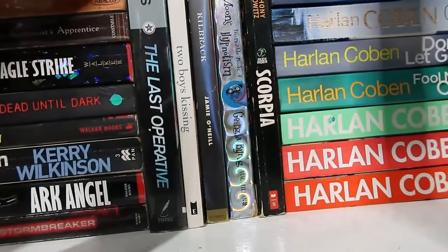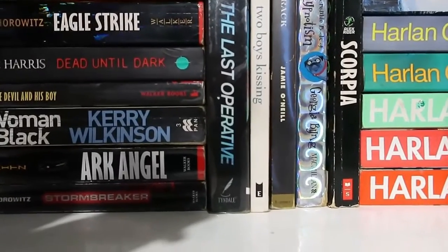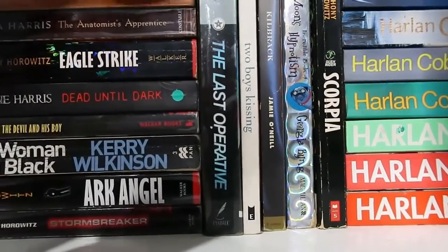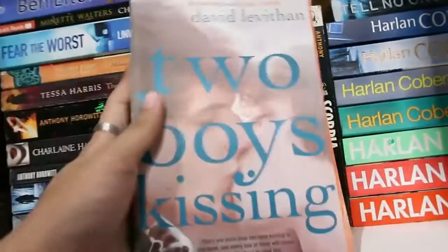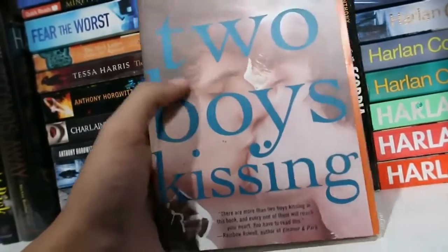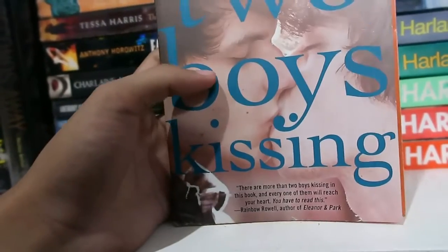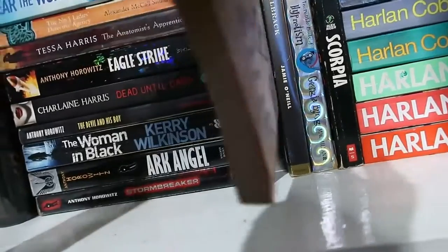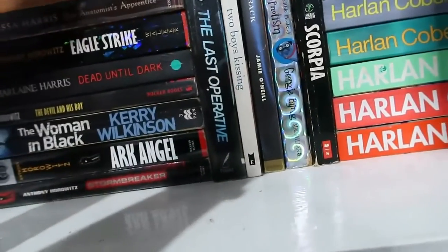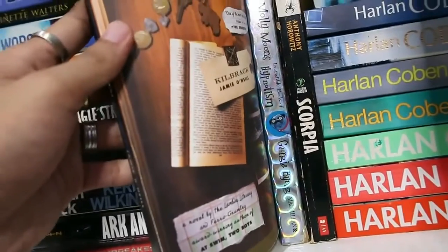The Last Operative by Jerry B. Jenkins — I did not like this one, couldn't care less about the plot, even though spy thrillers are right up my alley. Two Boys Kissing is the first contemporary LGBT literature that I read — I think it's good with a very interesting story told in a very interesting way. I recommend it; please suggest more LGBT literature books to me. And then Kilbrack by Jamie O'Neill — a very humorous story.